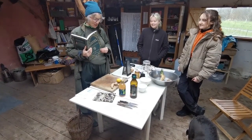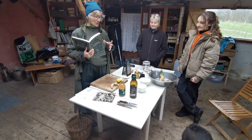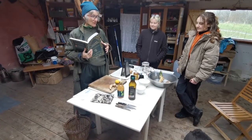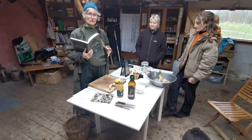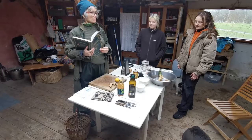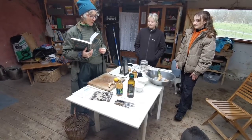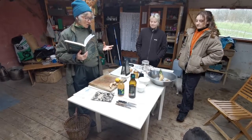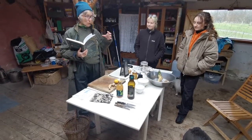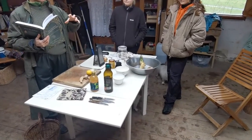We're at Naturewise Community Forest Garden and because we have grown horseradish, and because at least half of us have had colds and flu and we're all sort of recovering, horseradish can be used to ward off colds and flu. It's antimicrobial.